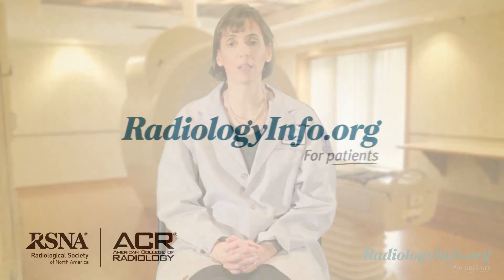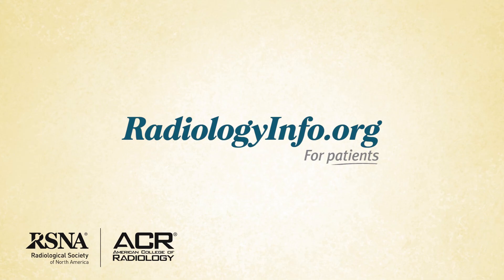Children who have been recently ill will usually not be sedated. If your child has been or is becoming ill and sedation is planned, talk to your doctor about rescheduling the exam. For more information about MRI, visit radiologyinfo.org. Thank you for your time.